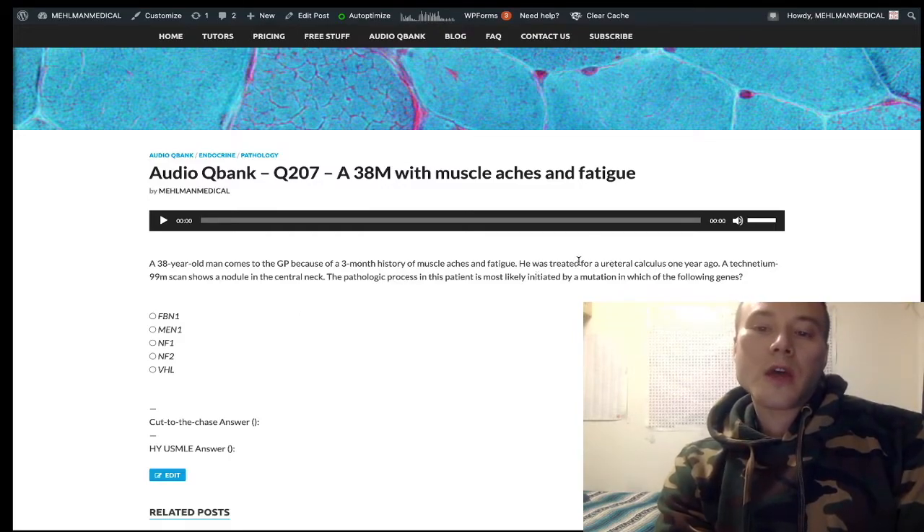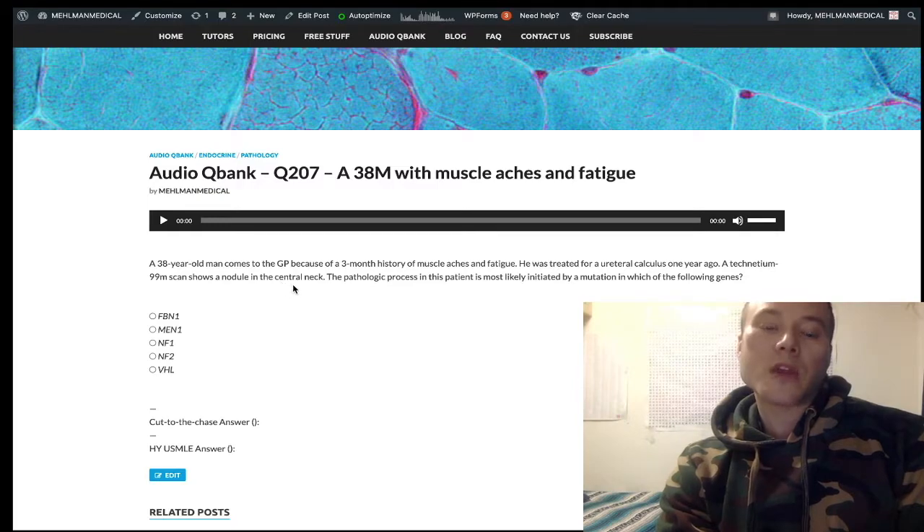Ureteral calculus plus a nodule in the central neck — this is referring to parathyroid adenoma. This is primary hyperparathyroidism causing increased serum calcium, which could explain the ureteral calculus. Students may ask whether the Technetium-99 scan could show a thyroid nodule instead, but a toxic adenoma secreting T3/T4 wouldn't relate to a ureteral calculus. The scan is showing a parathyroid adenoma, not a thyroid adenoma.